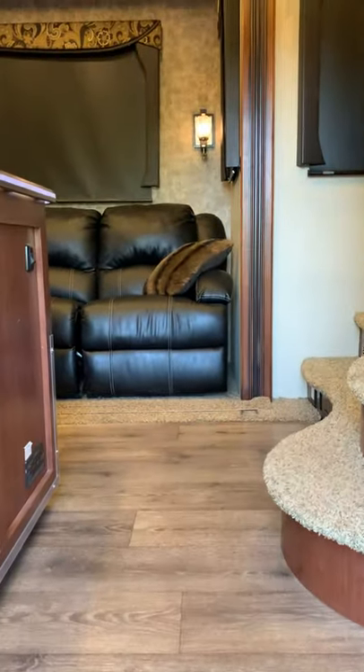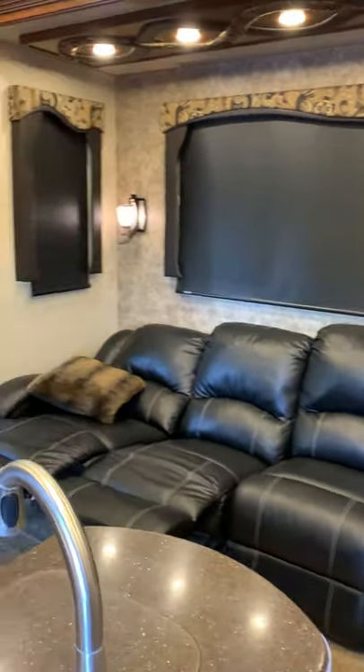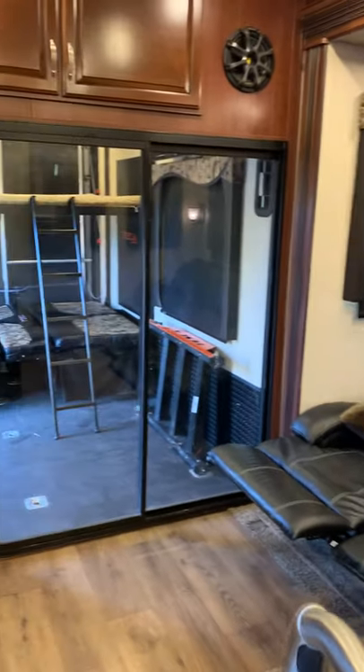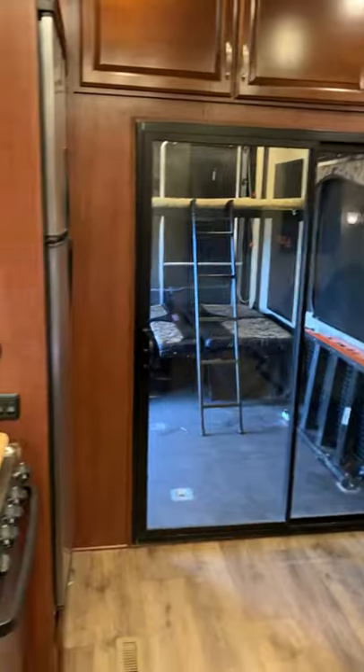Let's go inside and see everything lit up. I do have the generator running because I want to show how quiet it is in here. This trailer has two separate air conditioning units. Right now the air conditioners are running and the lights are running, and it is incredibly quiet in here — it's really, really nice.